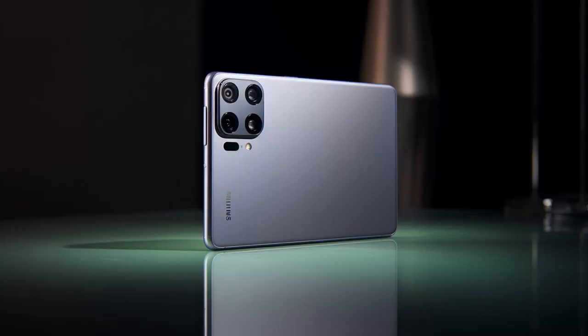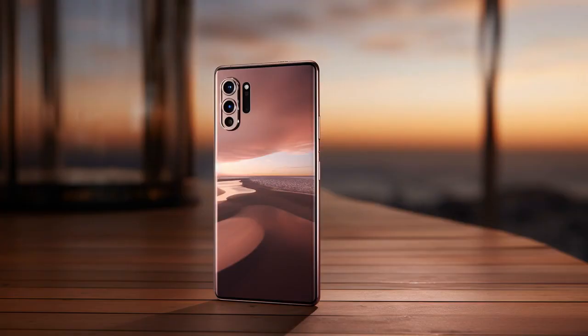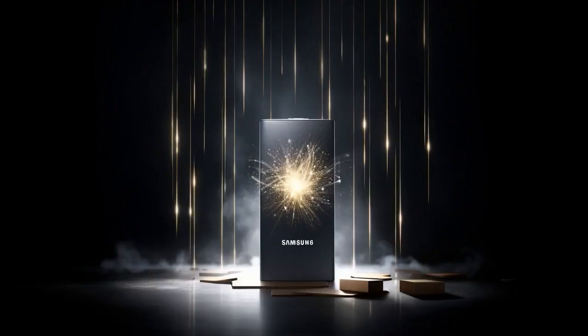Why don't Samsung Galaxy S21 users ever get lost? Because they always take the wrong turn at cloud storage and end up at insufficient space.